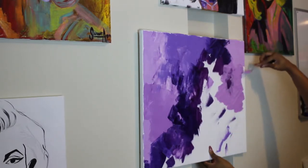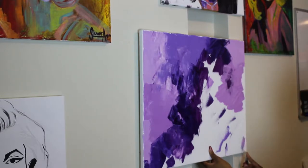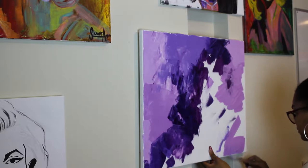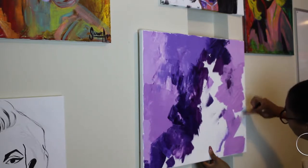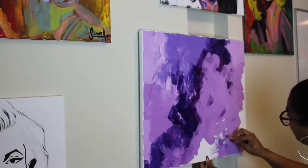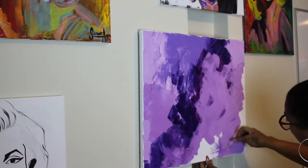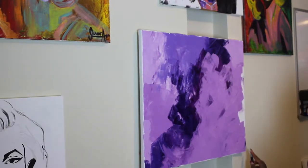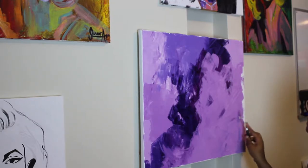Now if you know me, you know that my favorite color is purple. So for this particular piece, I kind of wanted to explore the different hues and values of purple. Most of the time, a lot of my backgrounds and most of my pieces are done in a random, spontaneous type of way.